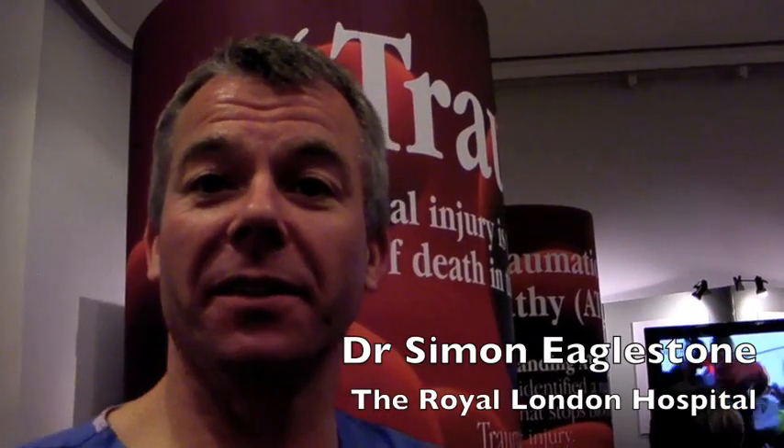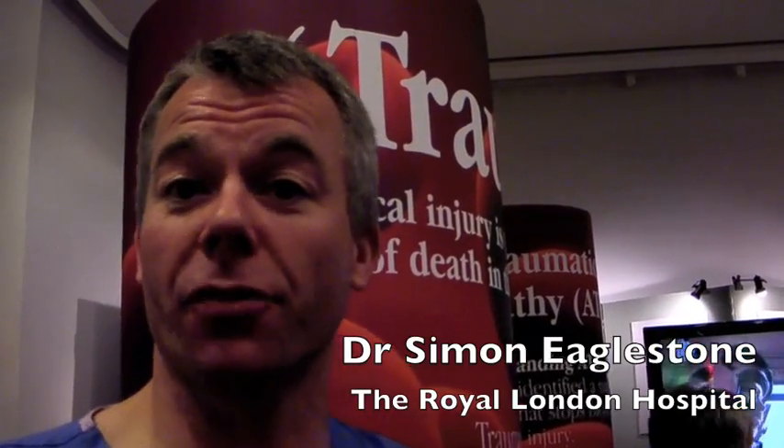Hi, I'm Simon Eaglestone, I'm the Research Manager for Trauma Sciences at the Royal London Hospital.